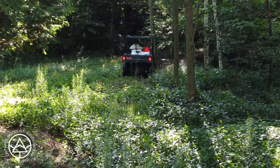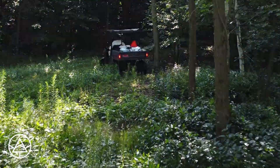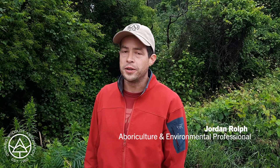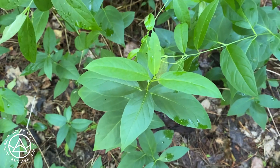So we're here spraying dog-strangling vine today. We're using Roundup Weather Max, partly because the weather has been adverse, but also because we're finding it is really effective at knocking back advanced populations of this particular plant.